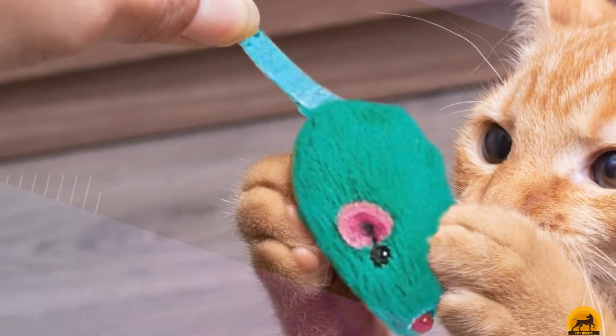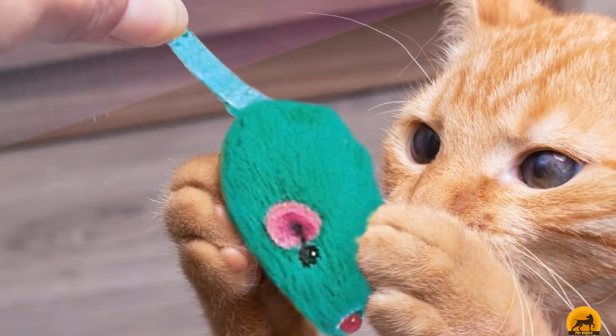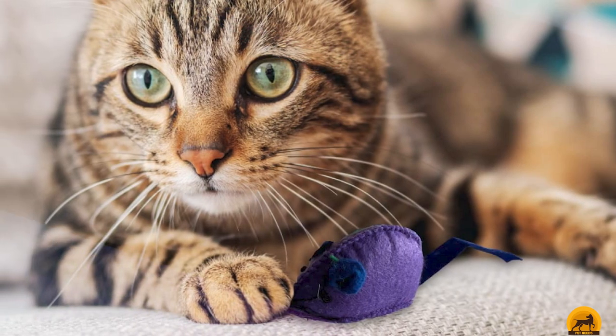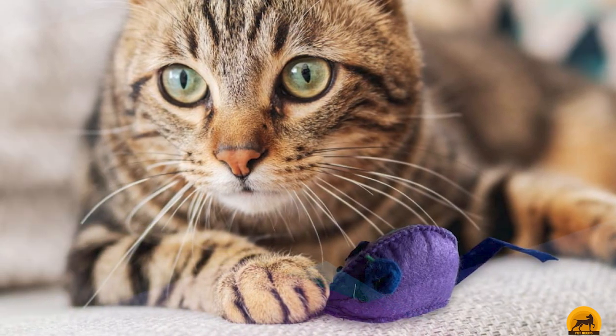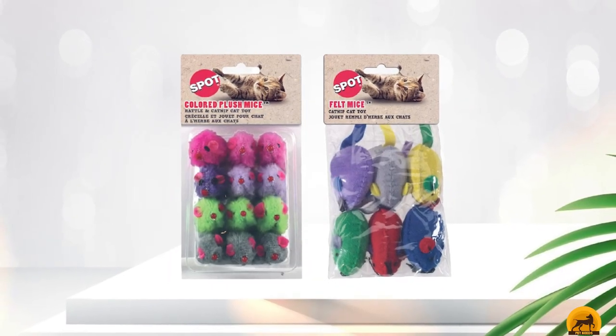This product is shipped in a bag containing four different fuzzy balls. You'll likely lose one or two of these balls due to their small size, which is one of the significant downsides of these toys. However, your cat will have plenty of fun with them, and the inclusion of multiple toys ensures they will still have something to play with.